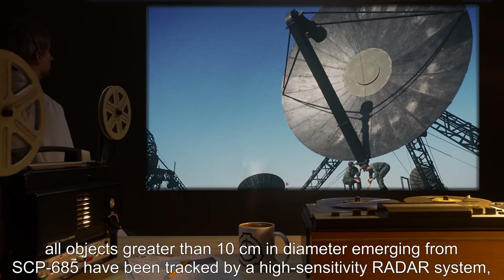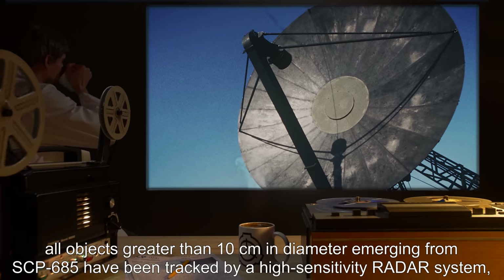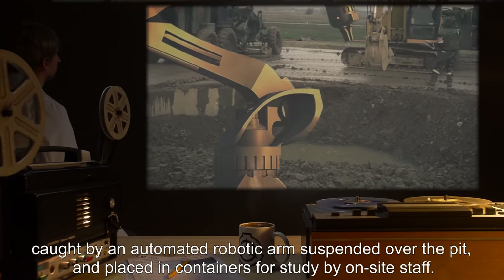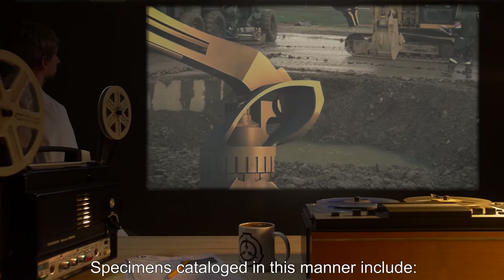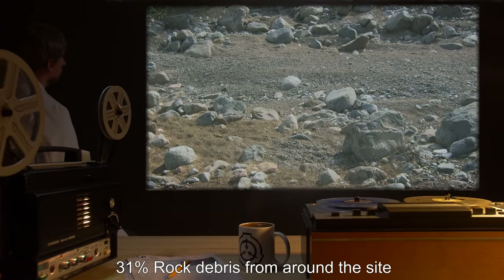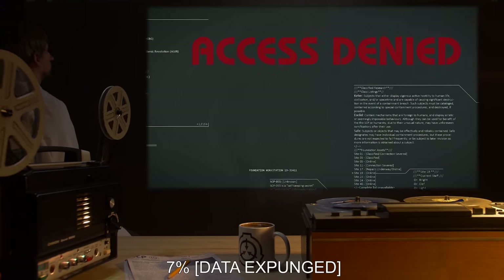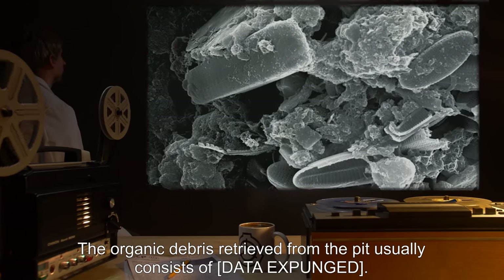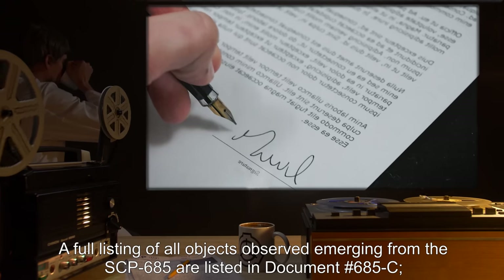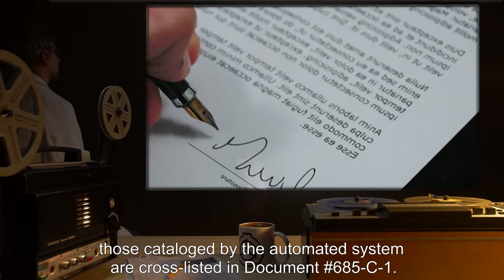Since June, all objects greater than 10 cm in diameter emerging from SCP-685 have been tracked by a high-sensitivity radar system, caught by an automated robotic arm suspended over the pit, and placed in containers for study by on-site staff. Specimens catalogued in this manner include 34% rock debris of indeterminate origin, 31% rock debris from around the site, 27% organic debris, and 7% [data expunged]. A full listing of all objects observed emerging from SCP-685 are listed in document number 685-C, and those catalogued by the automated system are cross-listed in document number 685-C-1.